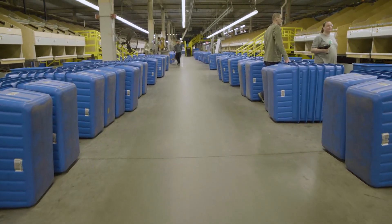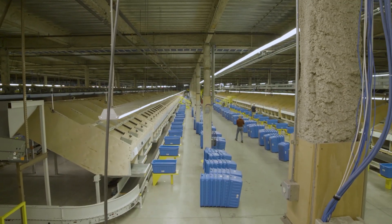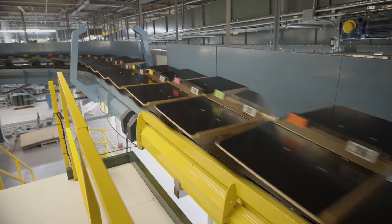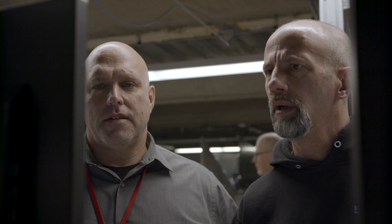L.L. Bean contacted us and said we want to maximize our facility versus expand out into other real estate in other parts of the country, so what can we do to get the most out of this facility? They initially had a two-pass system, where you're inducting onto the system twice, using the same sorter twice for the same thing. So we looked at making it a single-pass system and turning two virtual machines into four virtual machines, and we essentially took the capacity from around 18,000 units per hour up to close to 37,000 units per hour.